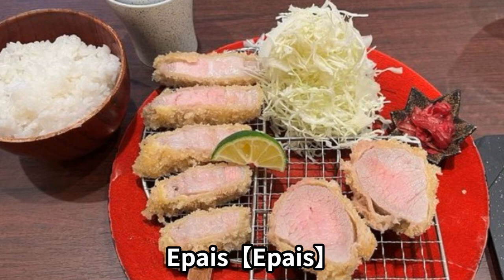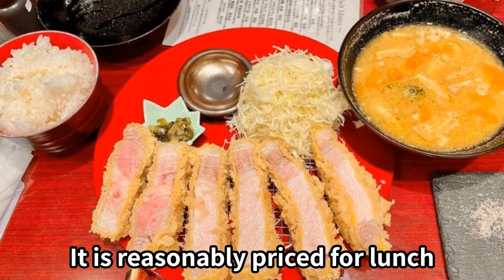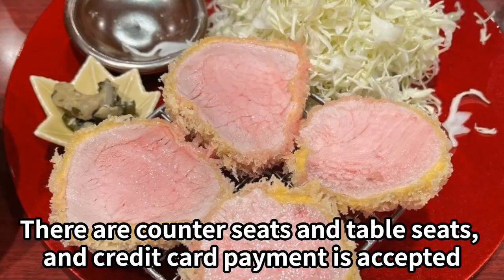This pork cutlet restaurant has two locations in Kitaku, Osaka. They use a brand of pork that is very tender and has a unique texture. It is reasonably priced for lunch. There are counter seats and table seats, and credit card payment is accepted.